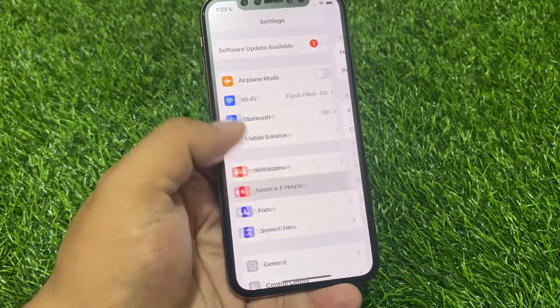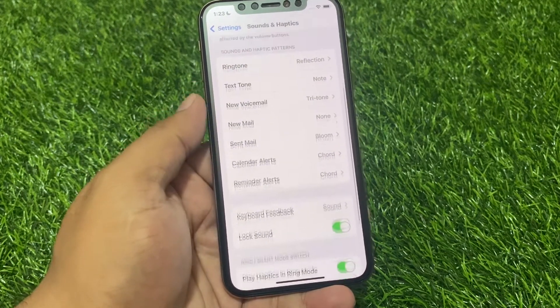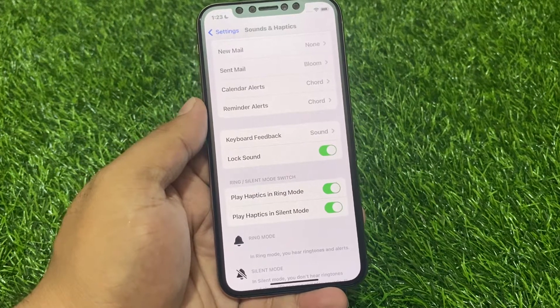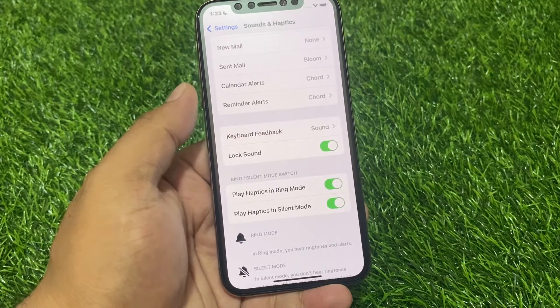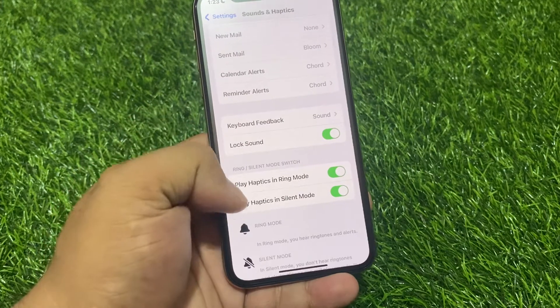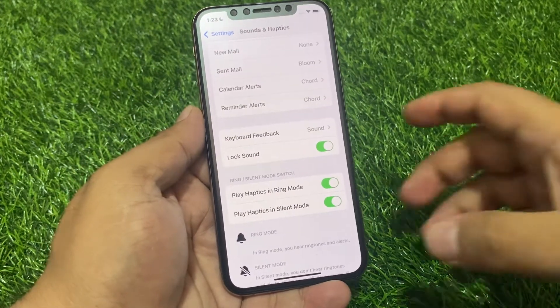Make sure the 'Vibrate on Ring' and 'Vibrate on Silent' options are both turned on. Also check if your iPhone is set to use a vibration pattern that you can feel. As you can see on screen, both features are on but vibration is still not working.